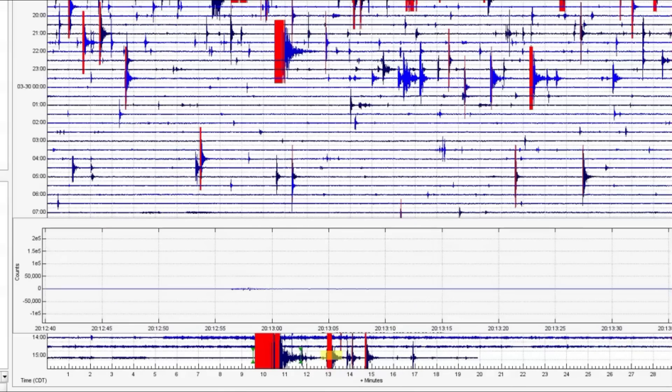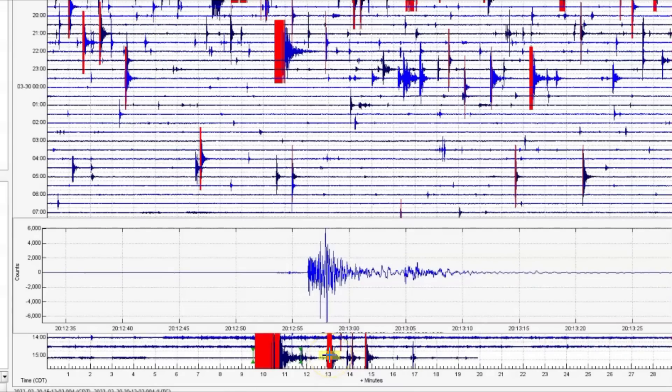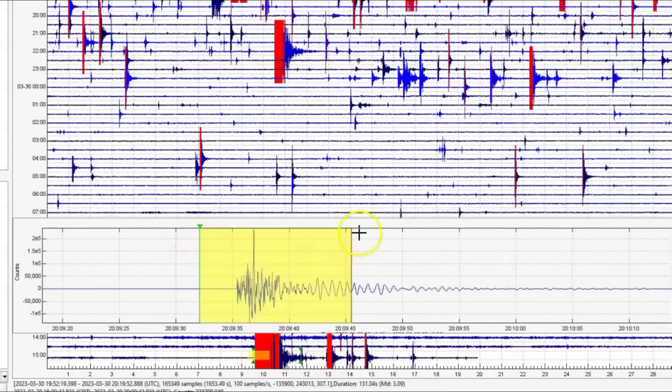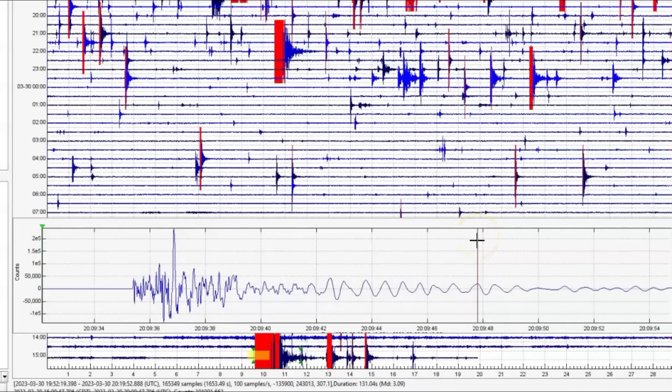Let's look at the seismic signature. And let's check out volcanic tremors and harmonic tremors.